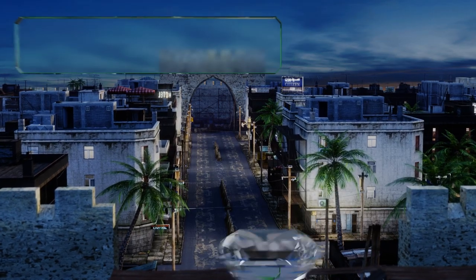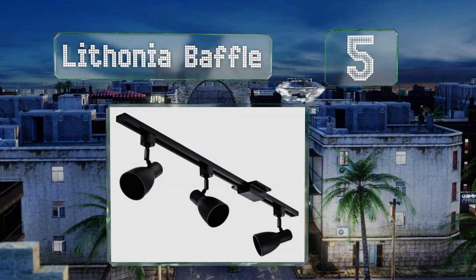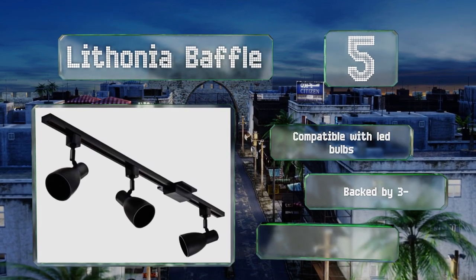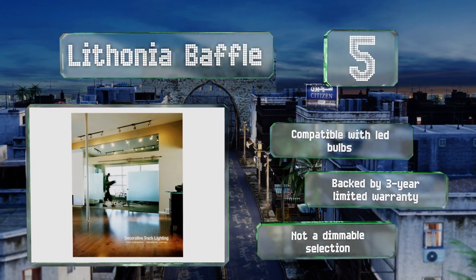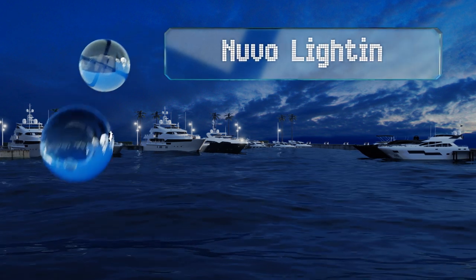At number five, the Lithonia Baffle is a nice choice for smaller spaces, and its lamps rotate, tilt, and slide easily to whatever spot on the four foot rail you desire. The clean and simple style with a black coating goes great in any home, classroom, or gallery. This one's compatible with LED bulbs and backed by a three-year limited warranty, but note that it's not a dimmable selection.